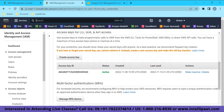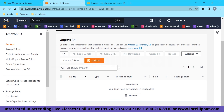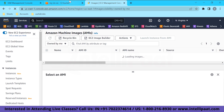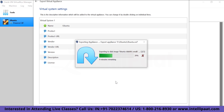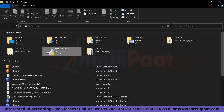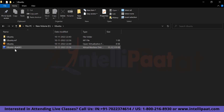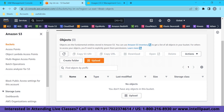Once our image export is complete — the file 'ubuntu-disk001.vmdk' — we need to upload it to the S3 bucket. Go to the bucket, click Upload > Add Files, select the VMDK file (approximately 5.3 GB), and click Upload. Since it's a large file it will take quite some time — after waiting almost an hour, the file is uploaded at 100%.